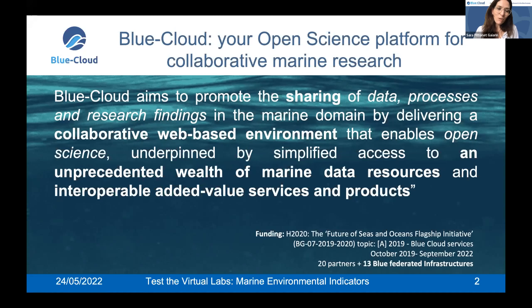By creating this platform, we aim at promoting open sharing — the sharing of data, processes, and research findings. Blue Cloud started in 2019, so we are in our concluding phase, and brought together 20 partners among research organizations across Europe and 13 blue federated infrastructures that empower the platform by giving access to this unprecedented amount of data.